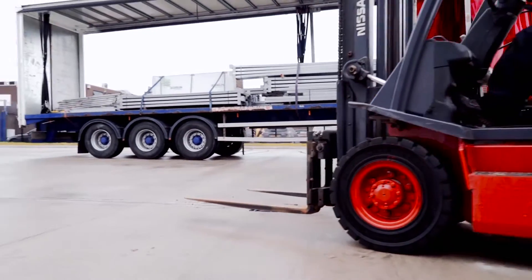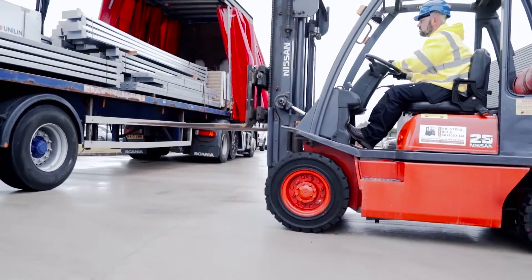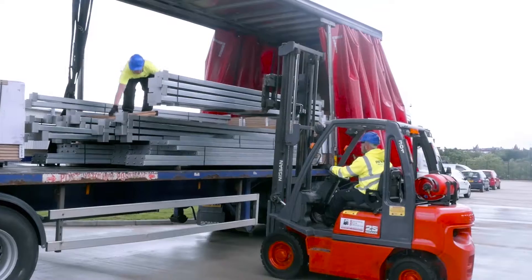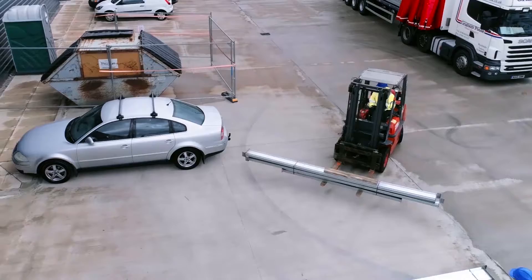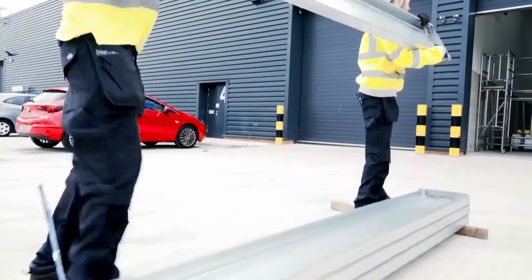Traditional mezzanine floors use heavy RSJs to form the mainframe of the platform. This means good clear access is needed for lifting equipment. Sometimes a customer cannot afford to clear a production area of stock or machinery, and that's where our mezzanine is better suited.